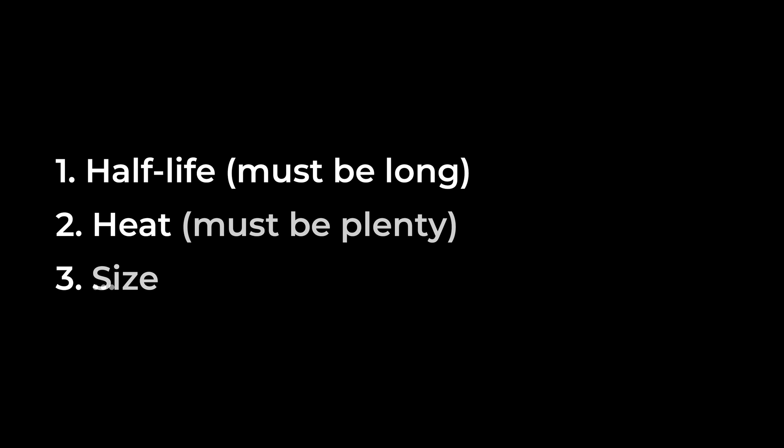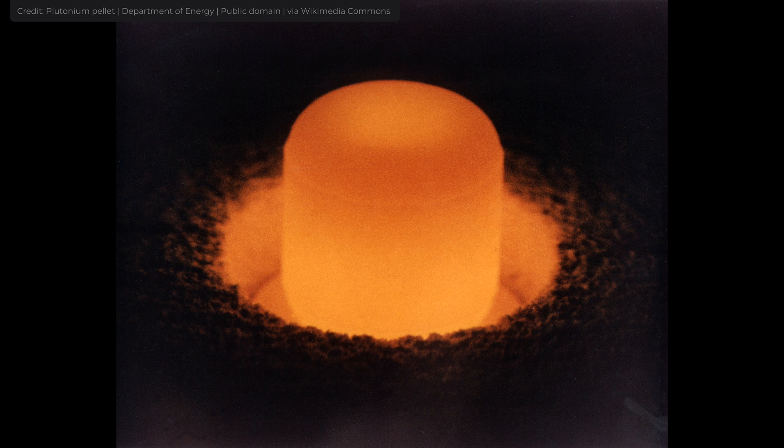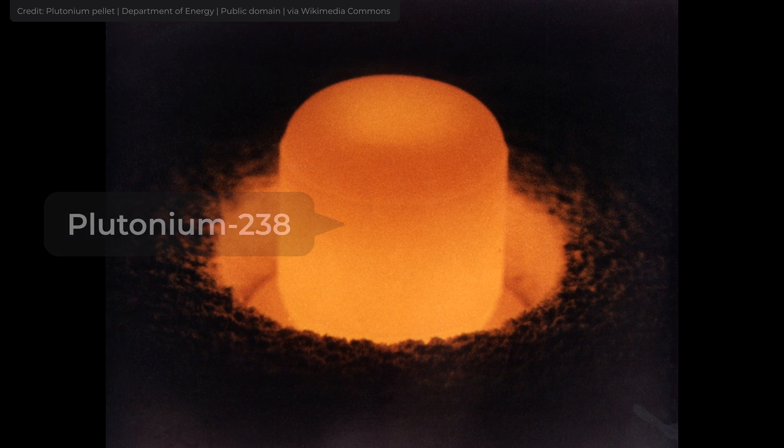Gamma-emitting isotopes are less desirable because the conversion of photon energy to thermal energy is extremely inefficient. The third factor is size — if an isotope passes all the criteria above but we need an inordinate amount of the substance to produce the required energy, it will be less attractive. Every gram and every centimeter matters on extraterrestrial vehicles, so we have to be really efficient. Plutonium-238 meets all the criteria, and that's why it's the most widely used isotope.